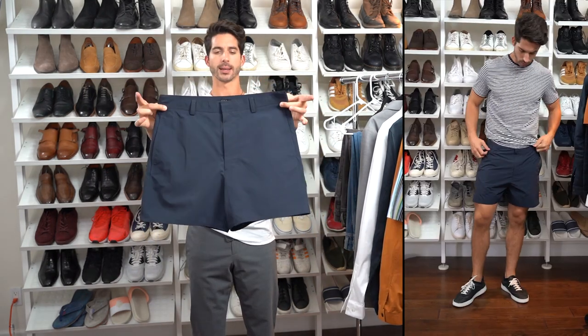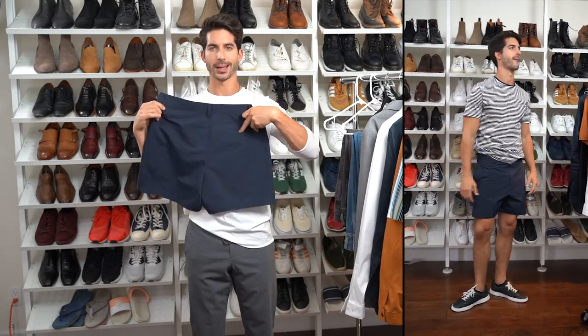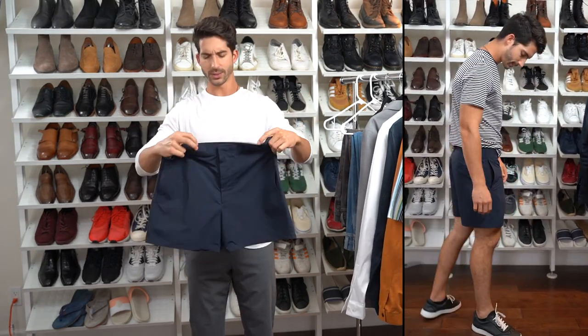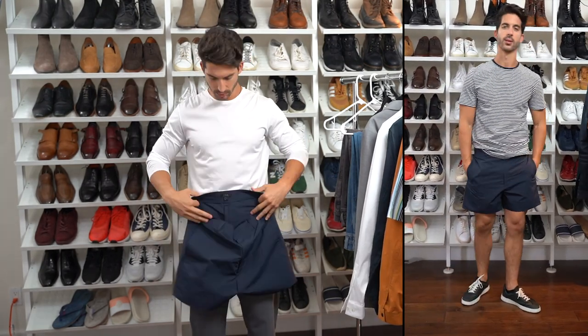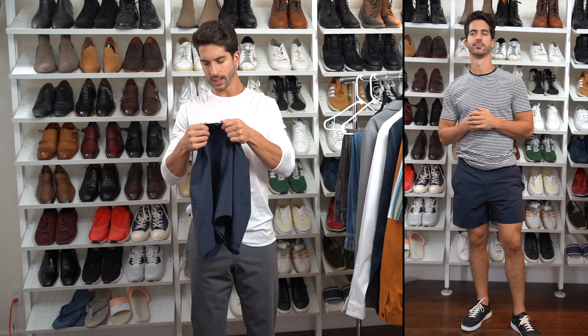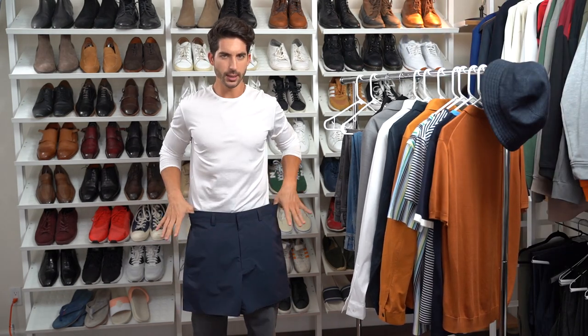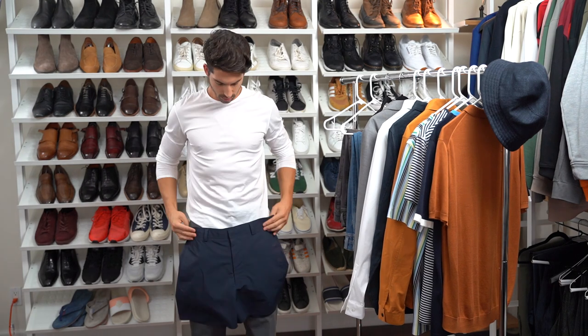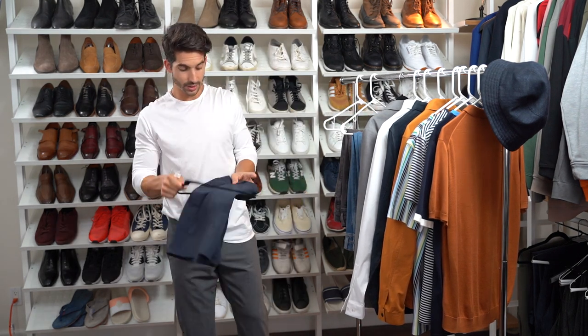Next up, we've got a navy bathing suit. I like a nice solid bathing suit with pockets. This one has a hidden pocket in the back, and the material is crossed between a chino pant and a bathing suit — dual purpose. I got a size European 50 and it sits right above my knee. It has belt loops too if you want to throw a belt on it.